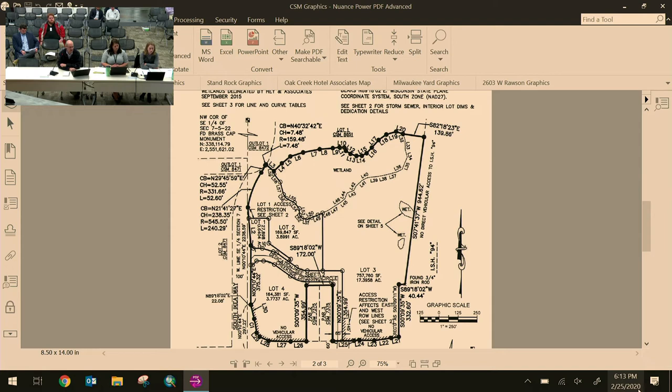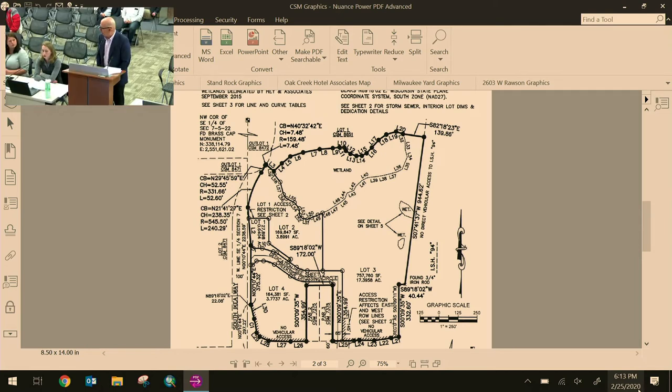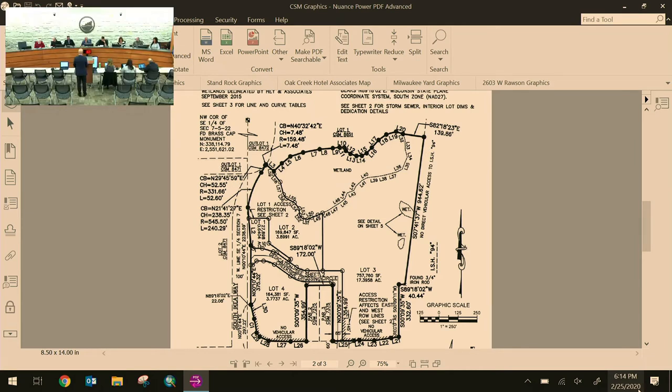The mayor asks how the cross-access note sits with the applicant, Michael. The applicant agrees that if the note on the CSM references the declaration they plan to write up, that is acceptable. The mayor asks Carrie to provide clarity on the conditions, deferring to staff recommendation.